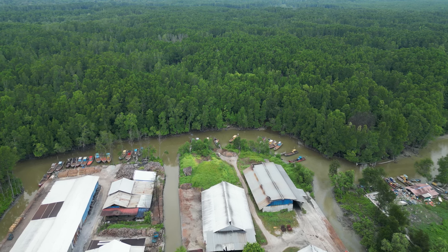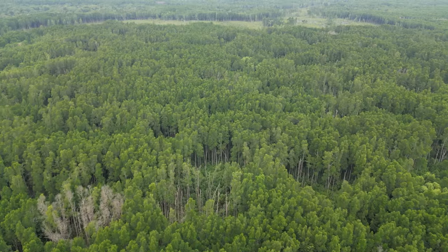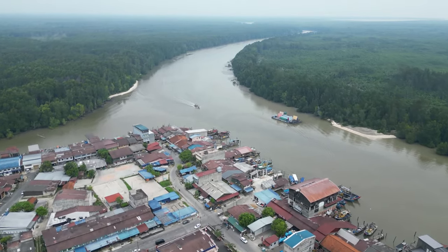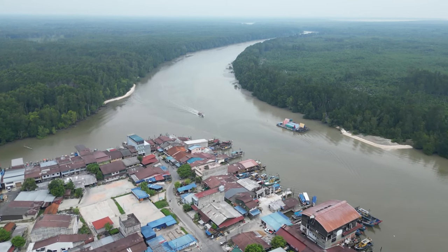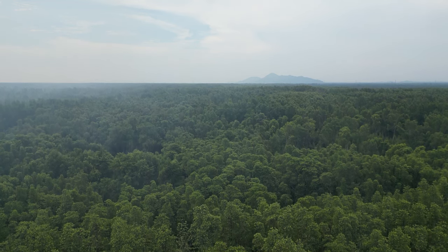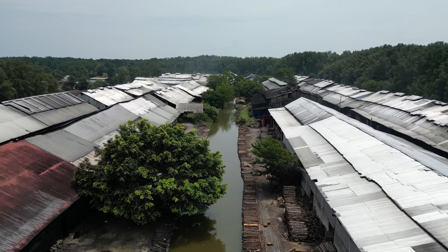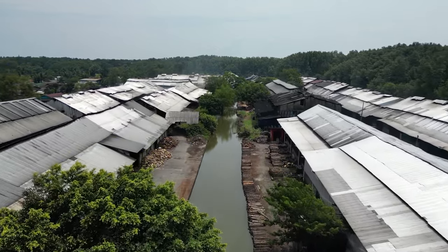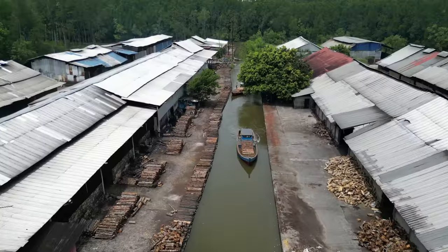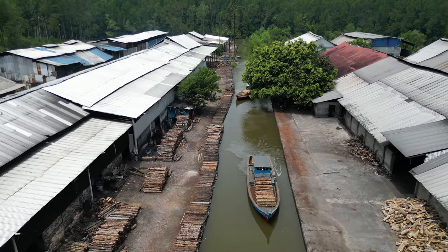Each year, the workers will chop down the mangrove trees in a specific area. They will plant new trees and come back after 30 years when the trees have grown up. To make charcoal, the wood comes from a mangrove tree farm at the Matang Mangrove Forest Research area. Workers will transport the tree bark by boat when there is high tide.